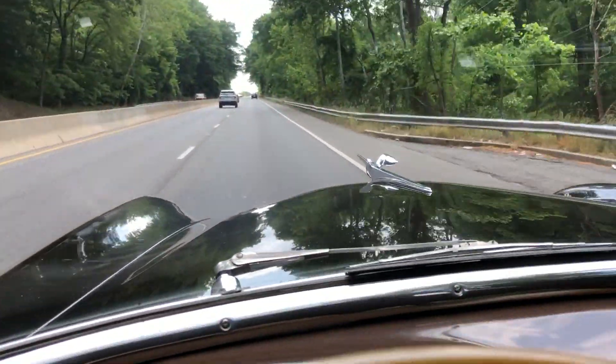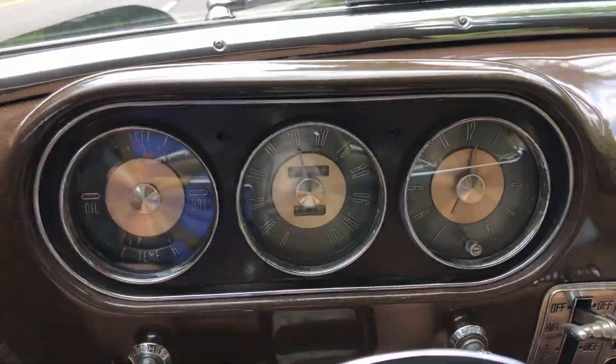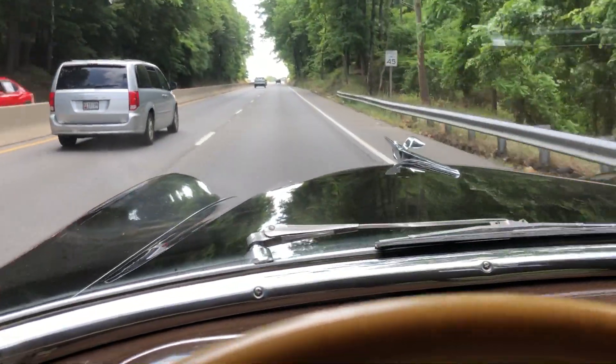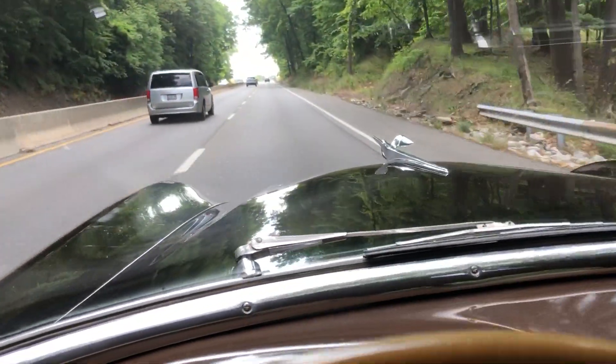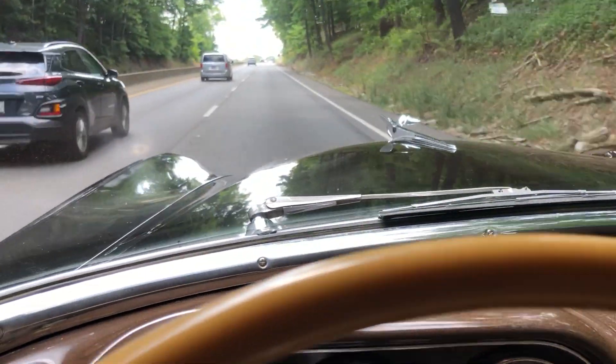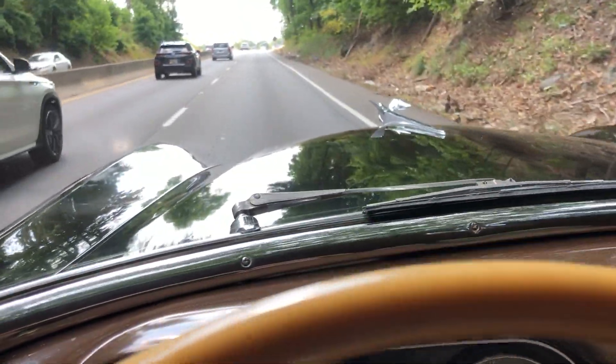And this — you can't really tell from the picture, but it's a pretty steep hill. 45 mile an hour speed limit, cruising at 50 miles an hour. The straight eight is really having no trouble keeping it at 50 miles an hour. No one else was speeding, but we're doing fine with this thing. Very impressive.